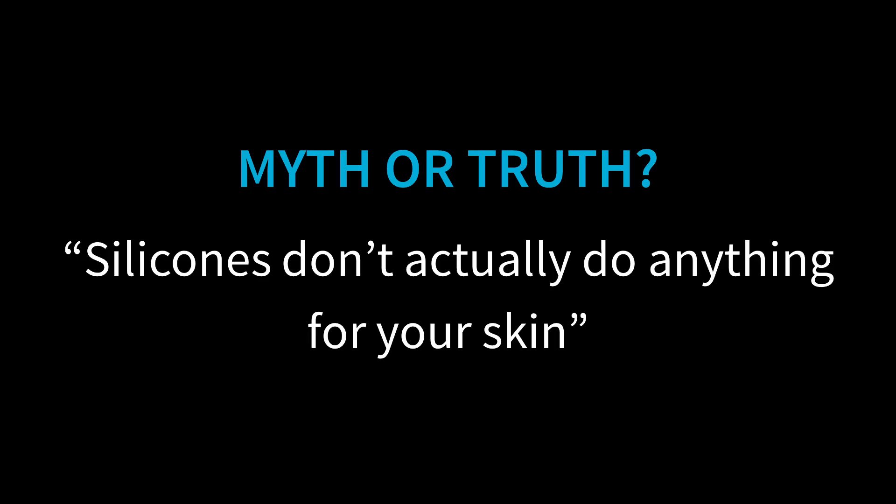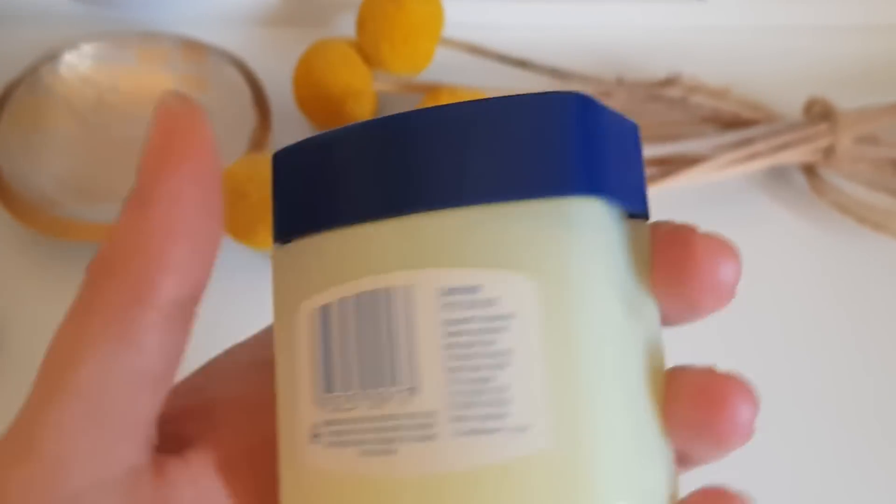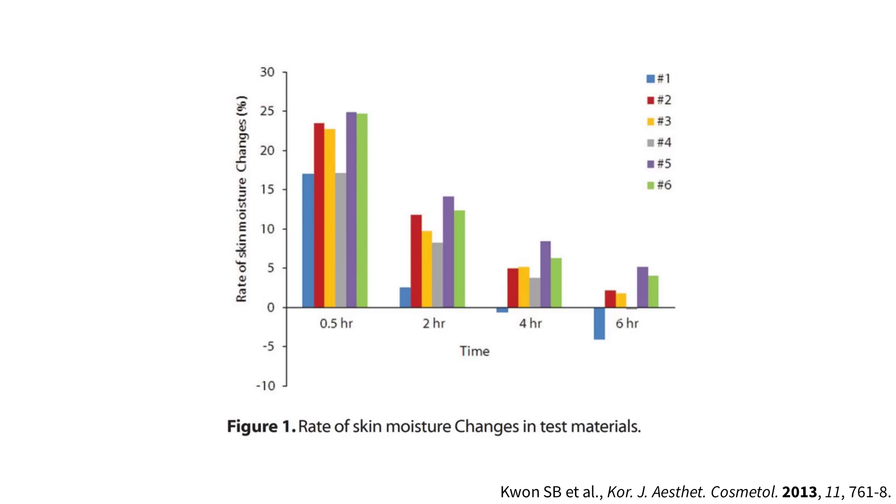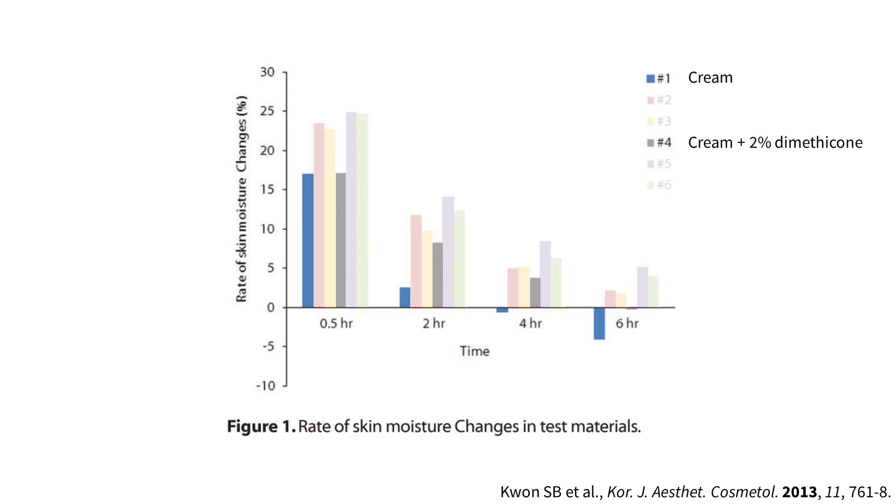Myth: silicones just make your skin look nice but don't actually do anything, or they make your skin worse. This is mostly aimed at dimethicone, and there's a similar myth for petrolatum – that it forms an impenetrable occlusive film that dries out and dehydrates your skin. But apart from the fact that water can actually pass through silicone films, studies show silicones can improve your skin. In one study, 2% silicone in a cream led to greater skin hydration and lower trans-epidermal water loss than cream alone. Another study found trans-epidermal water loss wasn't affected, so it really depends on the formulation.